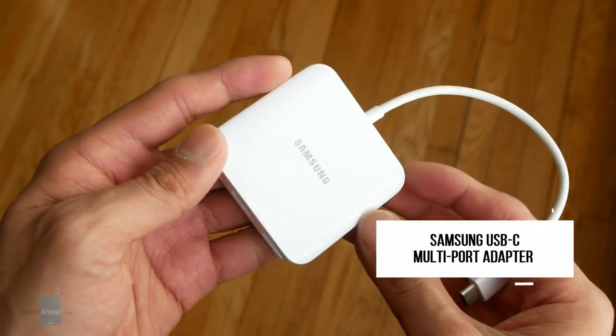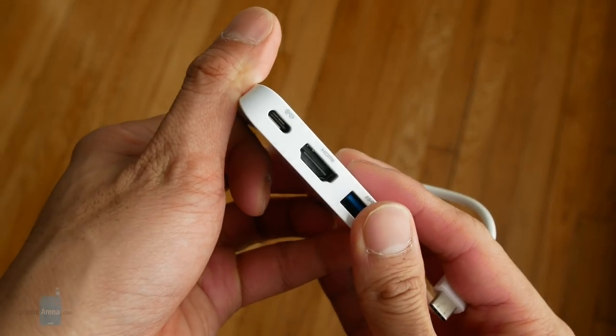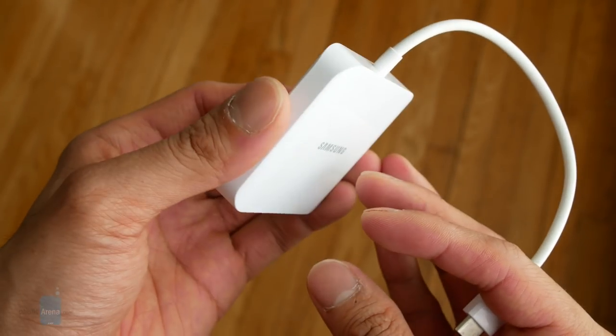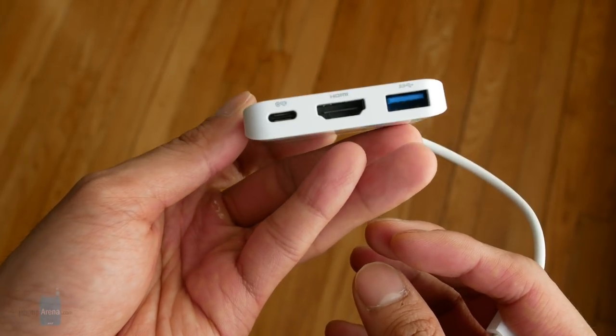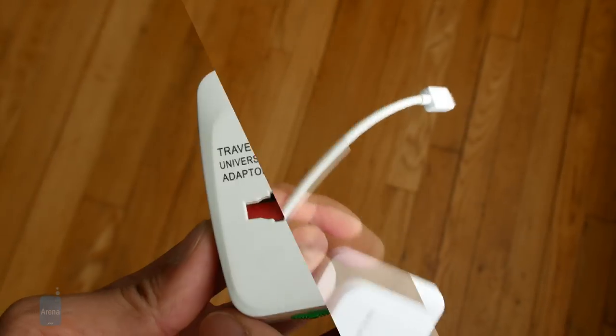Since there's only one USB-C port on the Huawei MateBook, I can expand that with this Samsung USB-C multi-port adapter. It's slim and tiny — a lot smaller than the adapter that comes with the MateBook. Of course I get a full-size USB port and also an HDMI out, so if I want to show video from my tablet I can do that. It can also work with my smartphones.